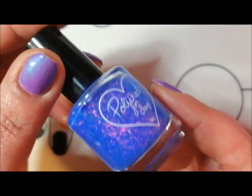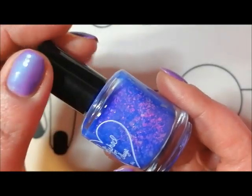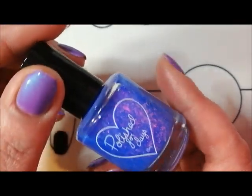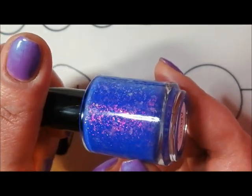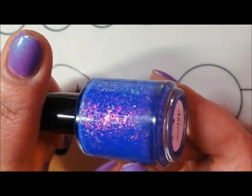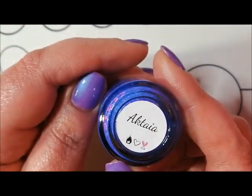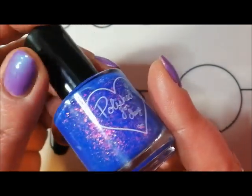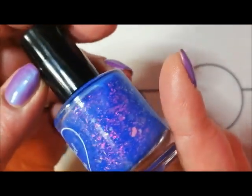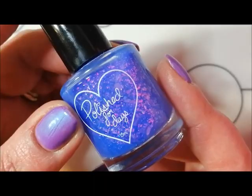Next up is Polish for Days, and you'll see a few of these - I think I've got about five, so it's a brand that definitely dominates this video. This is such a beautiful pacific blue with amazing flakes. I could just carry this around and stare at it all day. This is Actaea from Polish for Days - definitely my favorite Instagram picture this year, with beautiful gold-pink flakies.